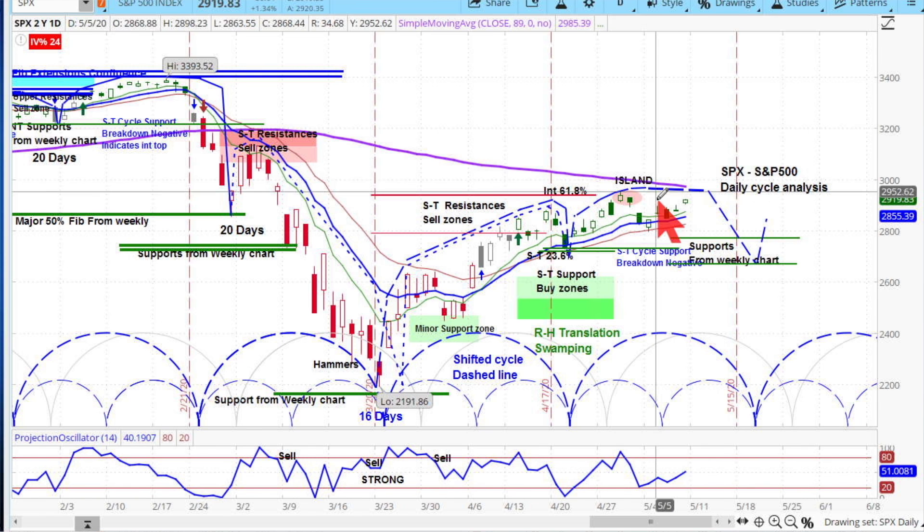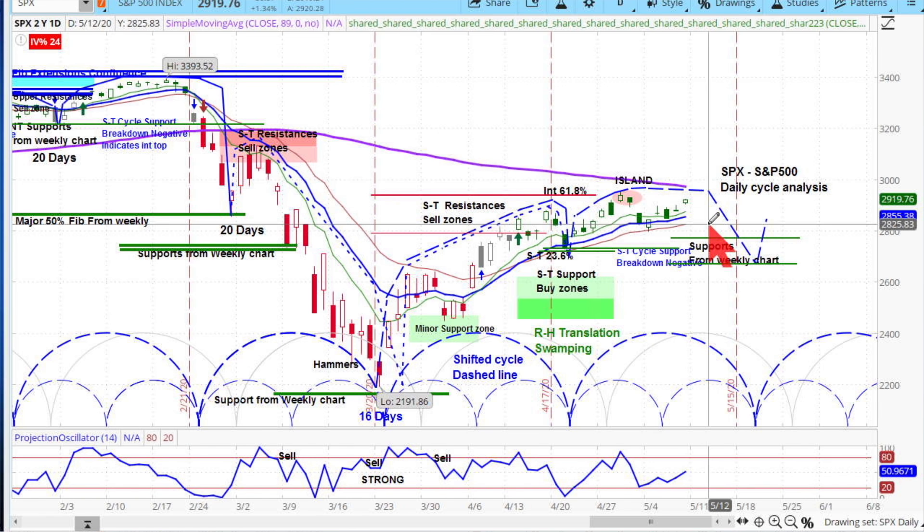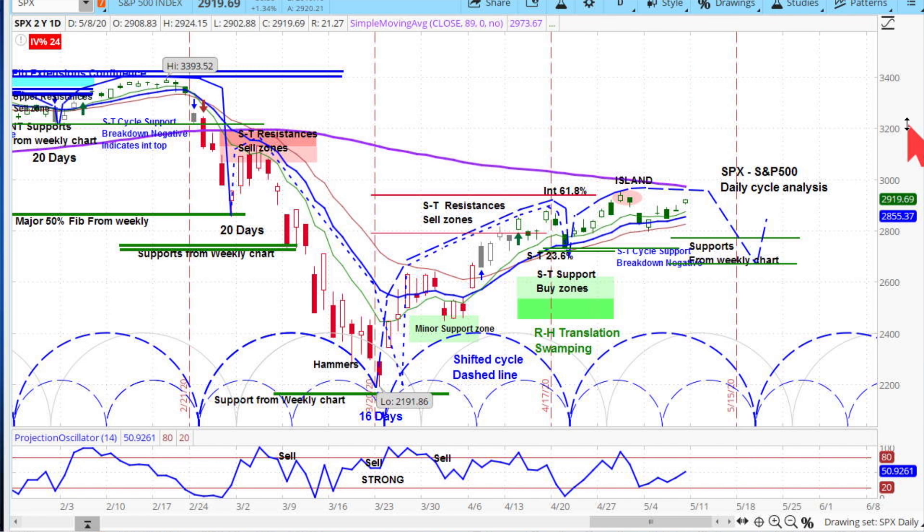Even getting up to the 78.6% retracement would be well within the norm of a bear market rally. So those people who are just diving in here because they think the economy is going to get past this and everything will be fine like before — you're living in fantasy land. I think the risks are very high for the stock market, and for the very near term we're likely going to see downside risk coming into the market.